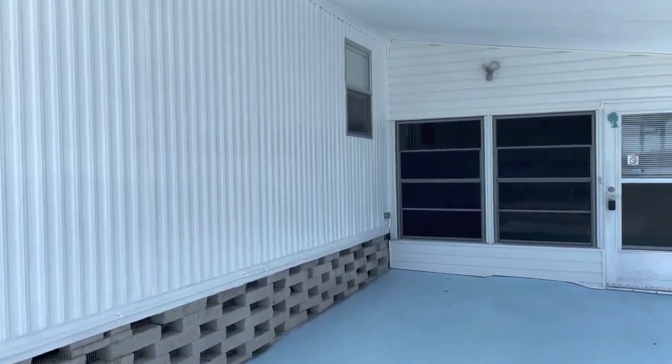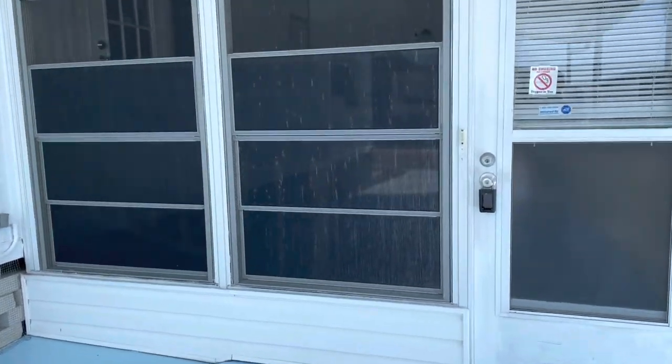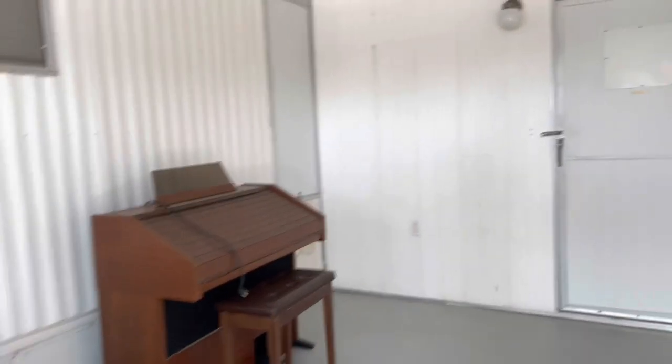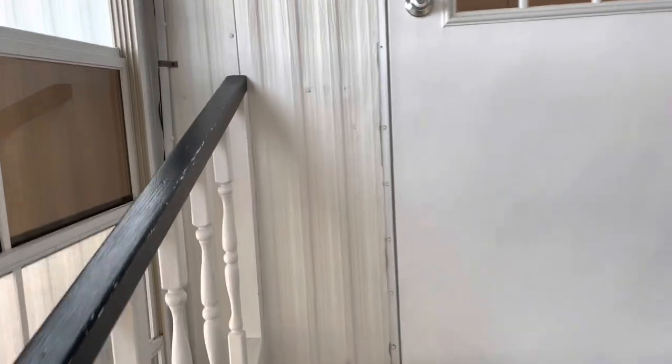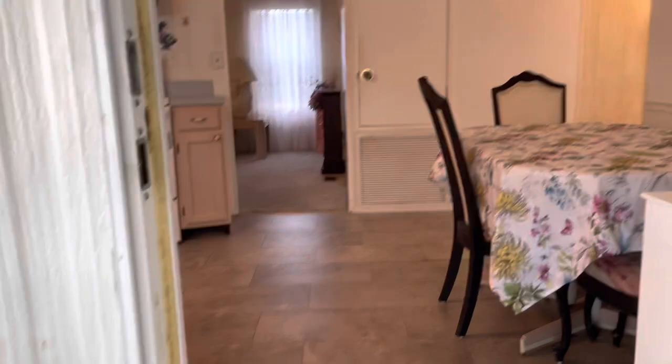Don't let this mobile home fool you. This is one of the coolest mobile homes — I love it. Listed for only 50 grand. Lot rent is currently $669 a month. Wait till you get a load of this place. This is a cool mobile home, very different.